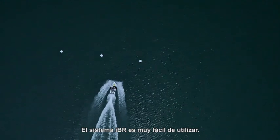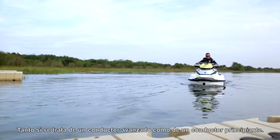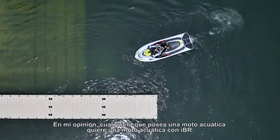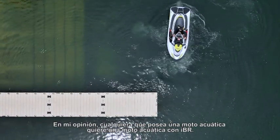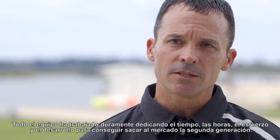The IBR system is very simple to use, whether it's the advanced rider or the beginning rider. In my opinion, anybody who owns a watercraft wants a watercraft with the IBR.